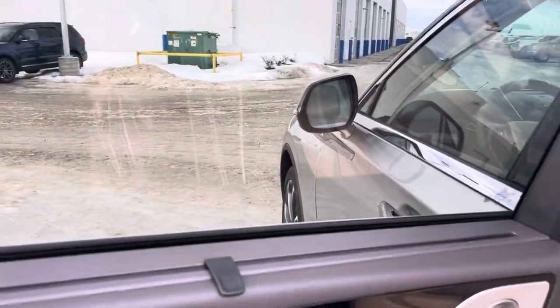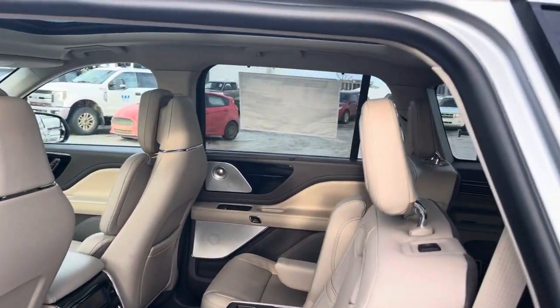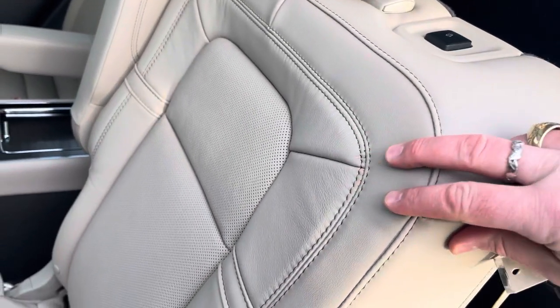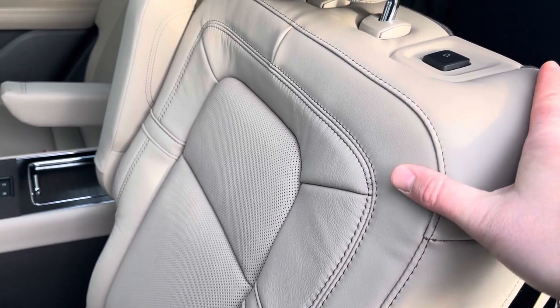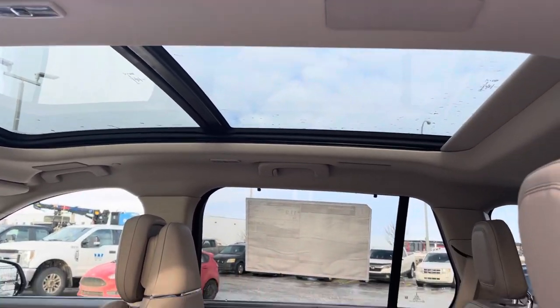You also have nice visors in the back to protect you from extra light. The seats are beautiful — they are Bridge of Wear leather, known as some of the best leather in the entire world, made in the highlands of Scotland. They use it in Learjets and Rolls Royces. Looking up top, you'll see a huge panoramic sunroof with a power shade.